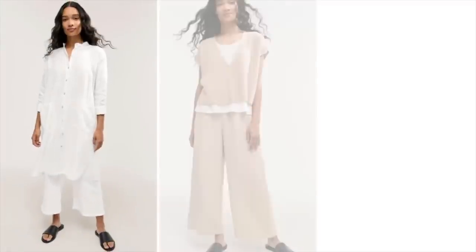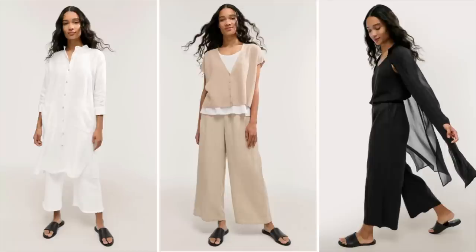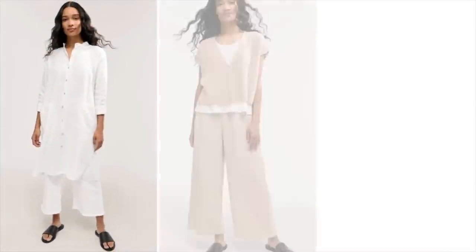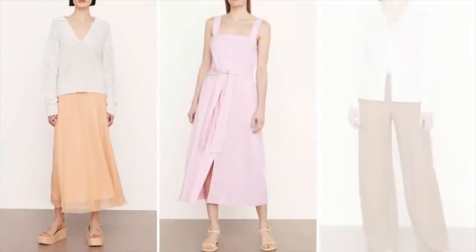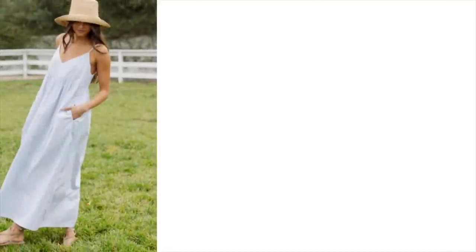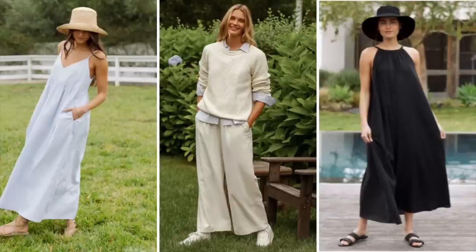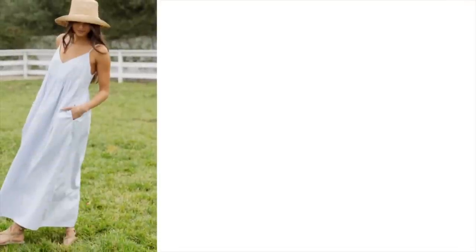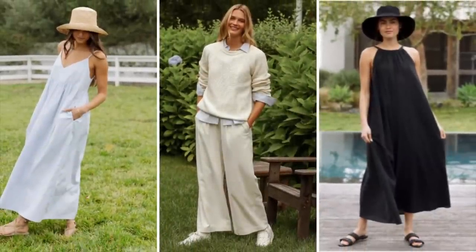Now we're going to get into some of my favorite coastal grandmother looks. We're seeing coastal grandmother in lots of different price points. These from Eileen Fisher are linen and silk pieces that mix and match — you can layer them and wear them for years. Here are some coastal grandmother pieces from Vince — very elegant, pieces you will have for a long time. Look at how Jenny Kane does this flowy dress with the straw hat, relaxed pants layered with a sweater and button-down shirt, and a final sundress with a casual sun hat in black.